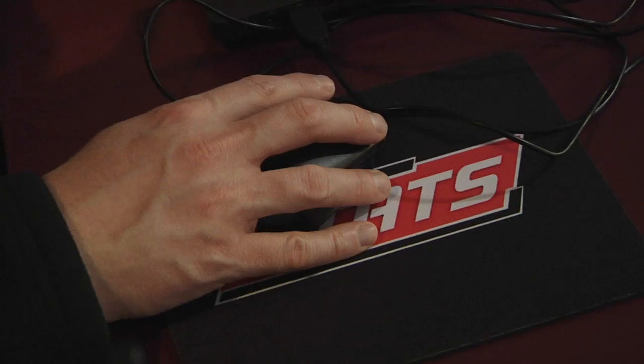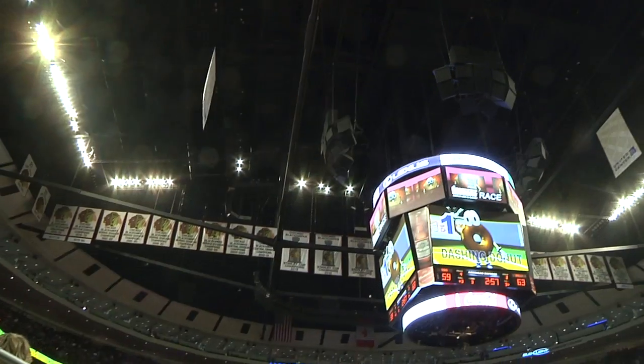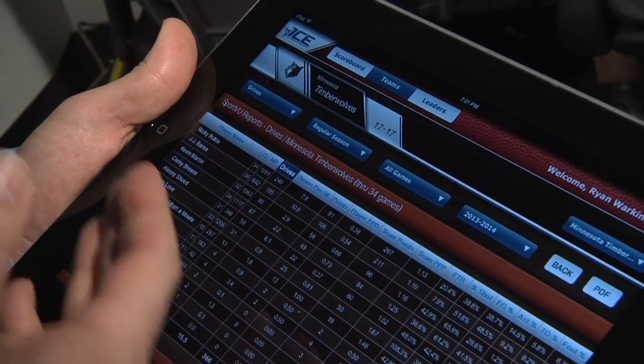Northbrook-based Stats LLC is a dominant player in the business of collecting sports statistics and licensing them to big media networks like ESPN, Fox Sports, and CBS Sports — data for which the networks often pay seven figures annually.